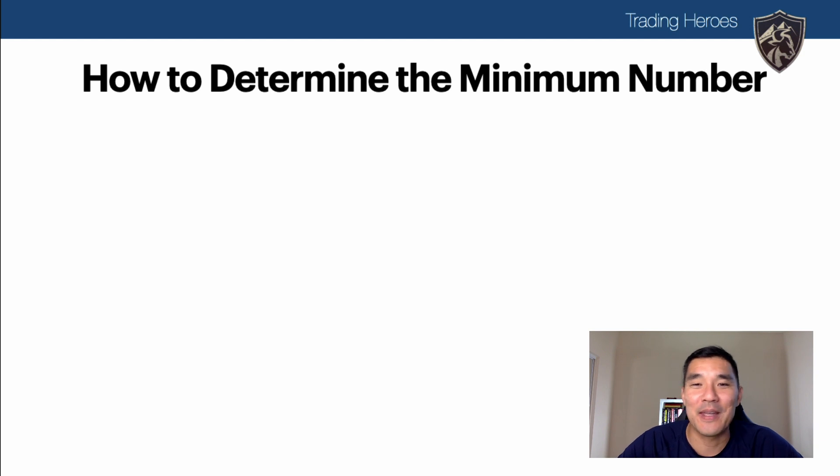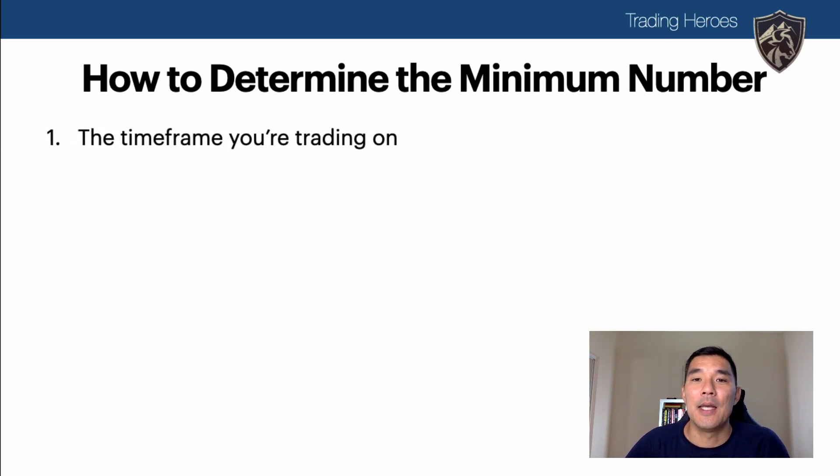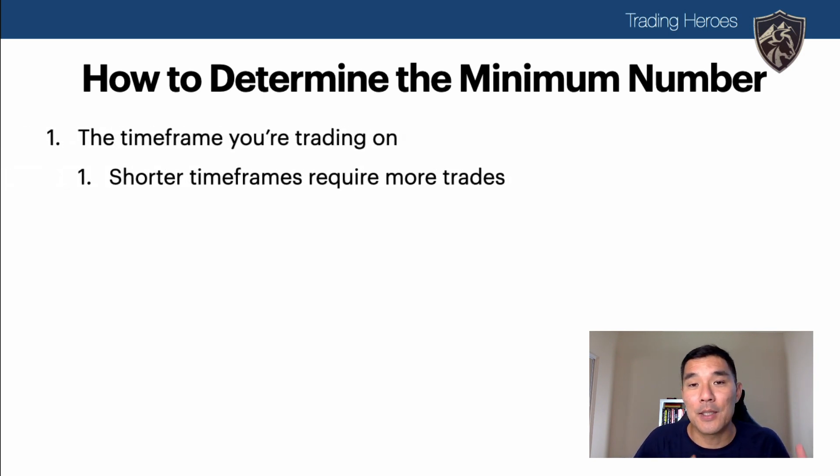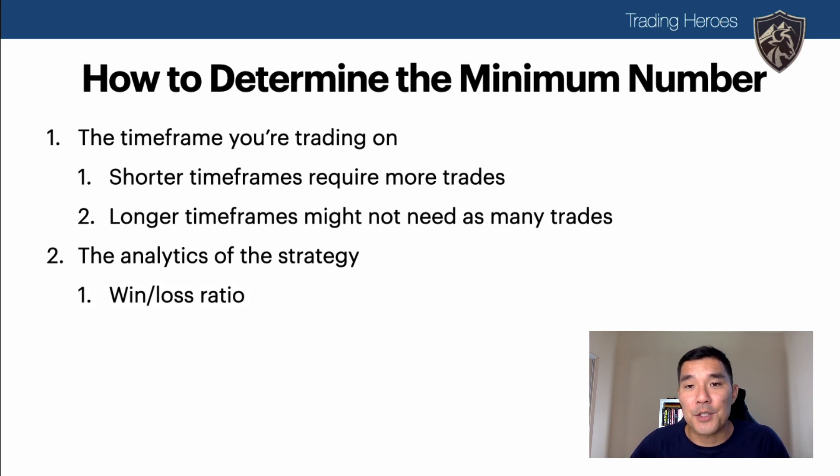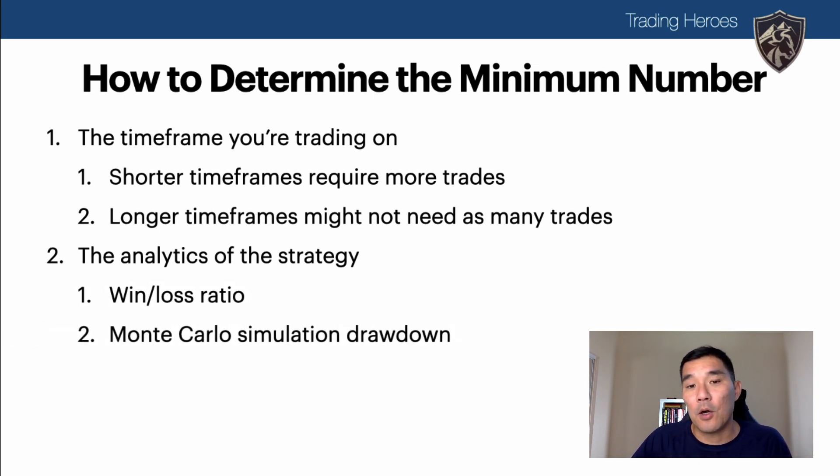A lot of people want that one magic number for the minimum backtesting trades, but in reality it's not that simple. The first thing to look at is the time frame you're trading on — shorter time frames need more trades, longer time frames probably need fewer. The next things to look at are the analytics: the win-loss ratio and the Monte Carlo simulation drawdown. These two things can help you figure out what to expect from the strategy.